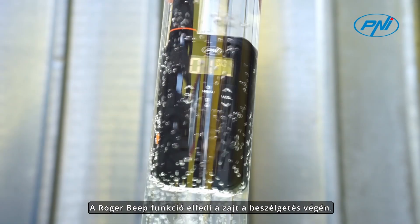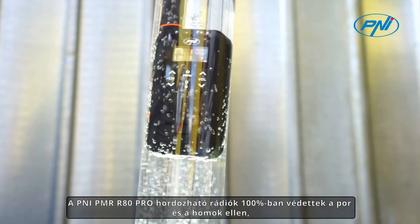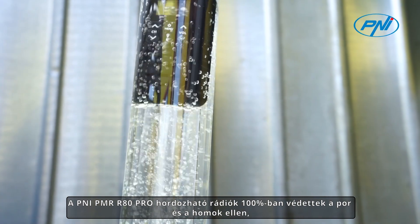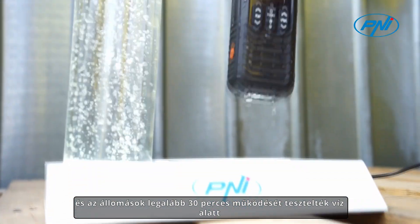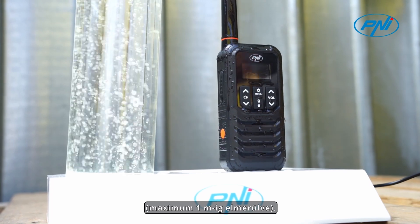The Roger B function covers the noise at the end of the conversation. The Pennyi PMR-R80 Pro portable radios are 100% protected against dust and sand, and the stations have been tested to operate for at least 30 minutes while underwater, submerged to a maximum of 1 meter.